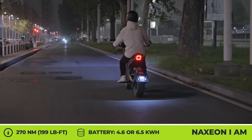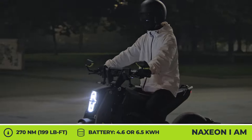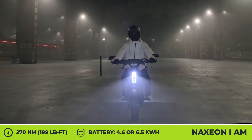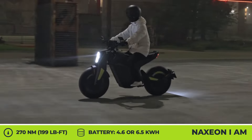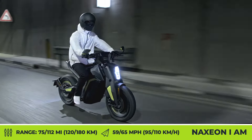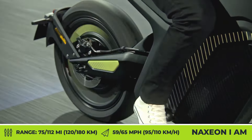The manufacturer also prides itself on applying a host of EV innovations to their model, namely a cutting-edge operating system that collects and analyzes various information about the rider and surrounding environment to provide blind spot detection, rear collision and rollover warnings, seamless navigation, remote control via a mobile app, and over-the-air update capabilities.